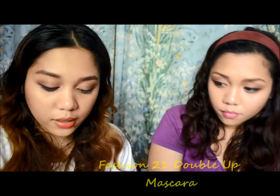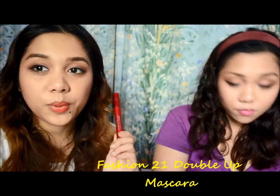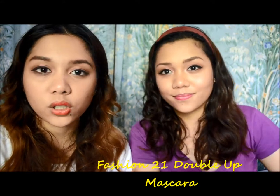For the eyes, I've been loving the Fashion 21 Double Up Mascara. The formula isn't too wet nor too dry, and the brush is quite small so you can really use it on your lower lashes as well. I really like this one.